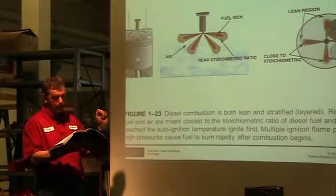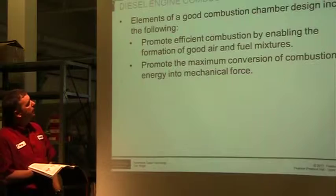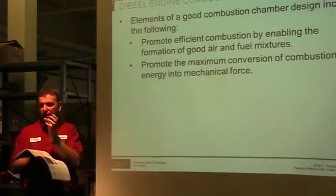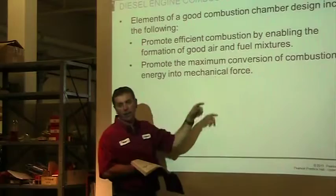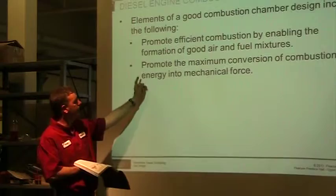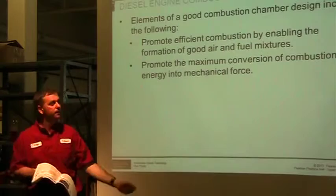Modern engines have pilot or split-shot injection. Elements of good combustion in a diesel engine: we want to promote efficient combustion and good air-fuel mixture formation. The design of the cylinder chamber — even in indirect injection — involves many different forms and designs to help promote better combustion flow, better mixing of fuel and air, to burn more efficiently and reduce sound. We're always working on the combustion chamber to improve it, and promoting maximum conversion of combustible energy to mechanical force.